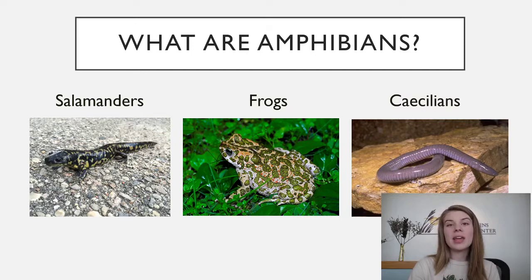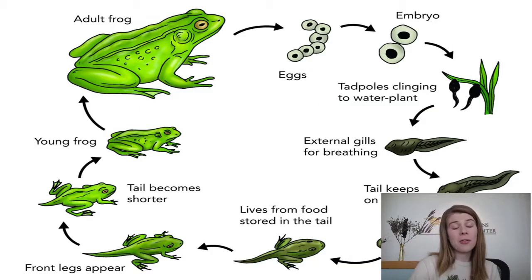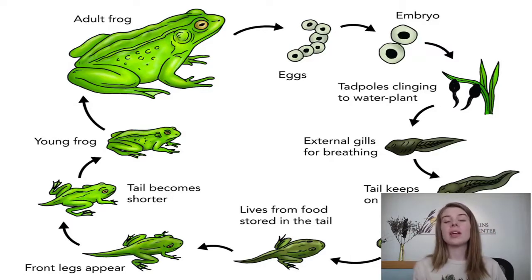Amphibians go through metamorphosis, which is a pretty important trait that definitely separates them from reptiles. They start out in eggs — unlike reptile eggs which have a leathery shell, amphibian eggs have no shell whatsoever, meaning they can dry out. So amphibians have to lay their eggs in water. Once they hatch, they will be some kind of larva — for frogs and toads, that's a tadpole, the baby larval form.